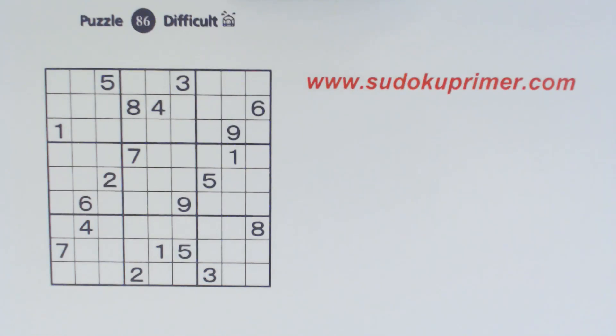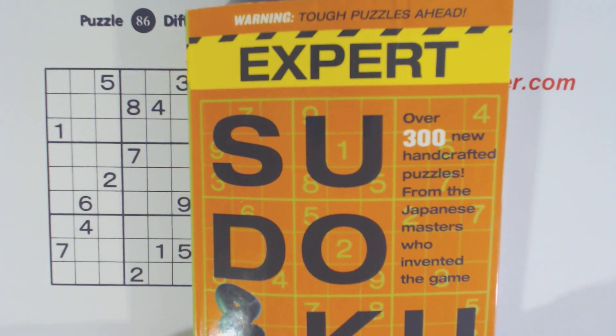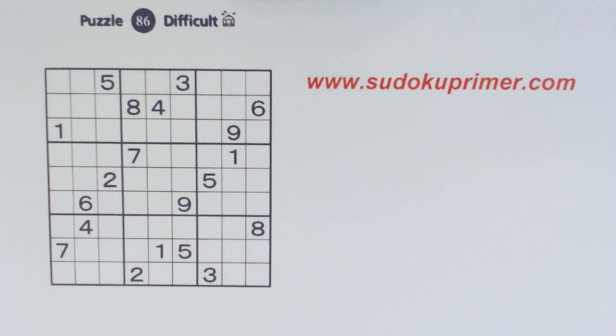In this video we're going to look for patterns while we solve this puzzle. This is puzzle number 86, a difficult puzzle from Expert Sudoku by Nikolai Publishing. At the end of this video I'm going to give you another tip — a quick way to jump between programs if you're on a Windows computer — so stay tuned for that. Let's get started.